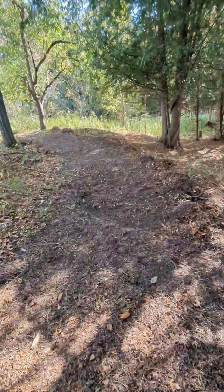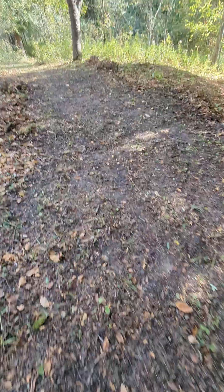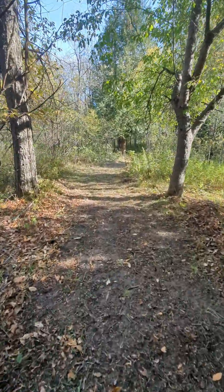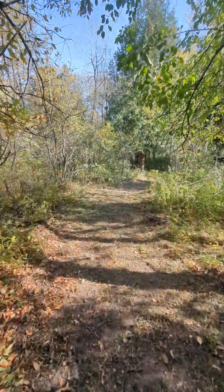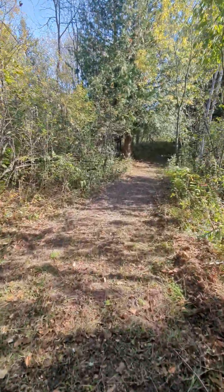We might fill this in with something — this is the sand pit, I call it. Maybe we should put some sand in there so we can actually have a sand pit. Did a lot of work on this today, right here.